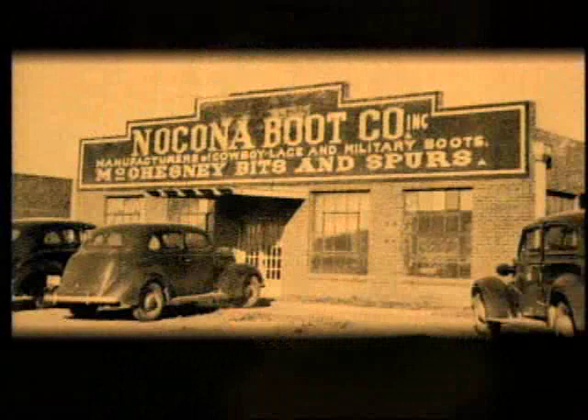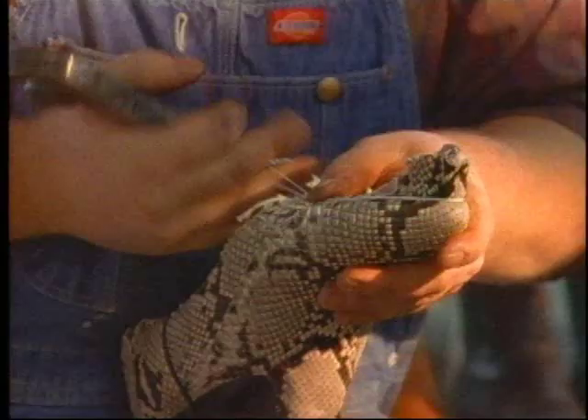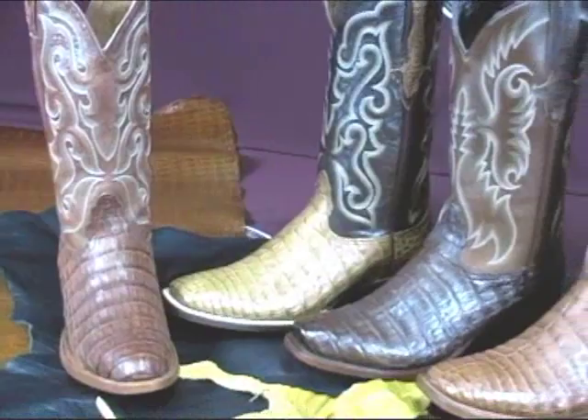Daddy Joe Justin, the father of cowboy boots, was the best at hand-fitting boots, and he taught his daughter, Miss Enid, all about boot making. When Daddy Joe died, Miss Enid was determined to maintain his tradition. So with little money and less support, she opened her own boot company in 1925 in Nakona. Nakona Boots became the first woman-owned boot factory in history.